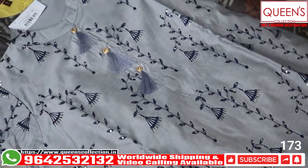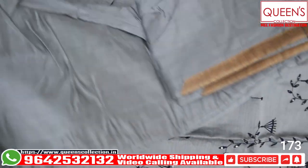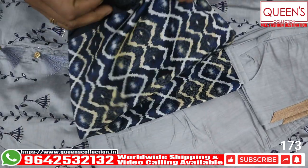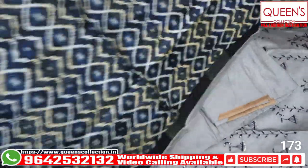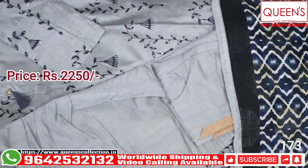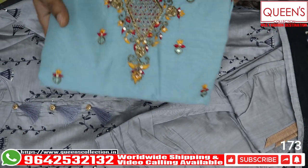Only L size is available for this piece — XL and Double XL are not available. The bottom is a straight paint style with great patchwork, giving it a boutique feel. It has a beautiful variety in full silk material with a lot of border detailing — a very gorgeous set priced at around 2050 rupees for L size.